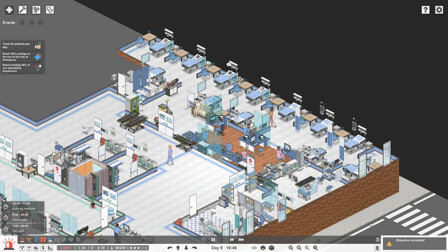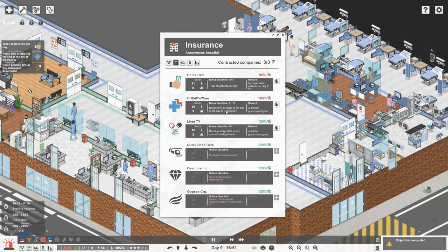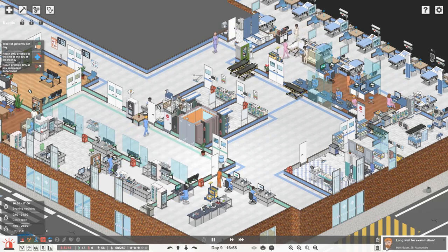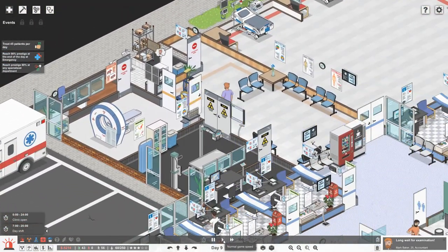We've reached 30 patients at emergency, which is going to increase our clinic patients per day to 25. And if we reach 90 prestige at the end of the day in emergency we get a $100,000 government grant - how amazing would that be! Our emergency prestige looks okay but not great. Mark Baker is still waiting for a CT.